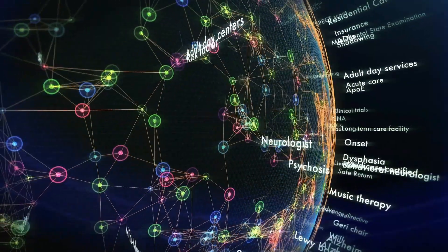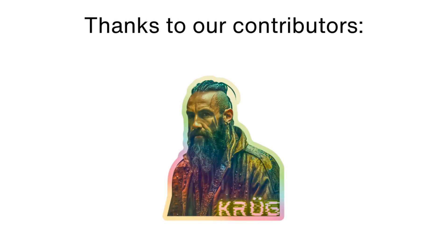Please like the video, and if it was useful, consider supporting us on Patreon. Thank you for watching and goodbye!